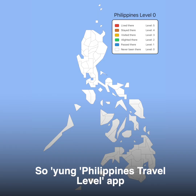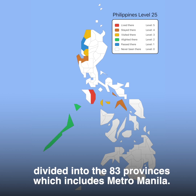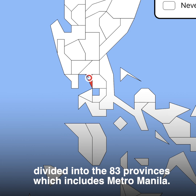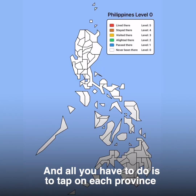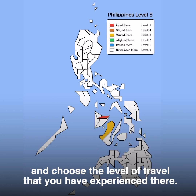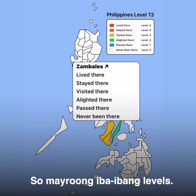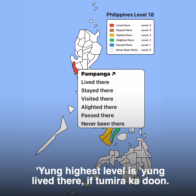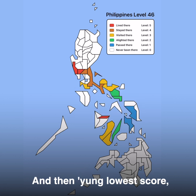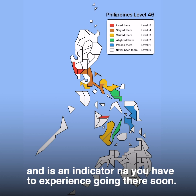The Philippines Travel Level app will show you a map of the Philippines divided into the 83 provinces, which includes Metro Manila. All you have to do is tap on each province and choose the level of travel that you have experienced there. There are different levels — the highest level is to live there, and the lowest score, zero, is you have never been there. It's an indicator that you have to experience going there.